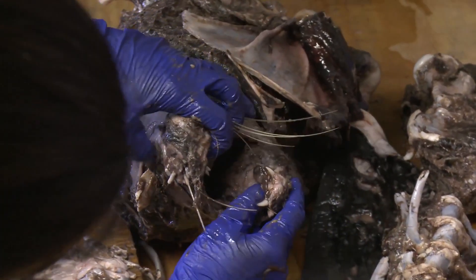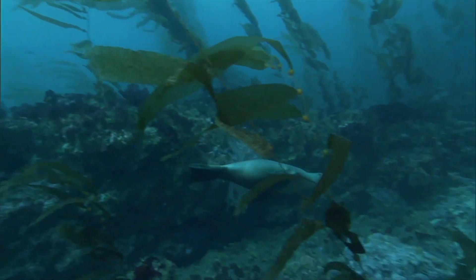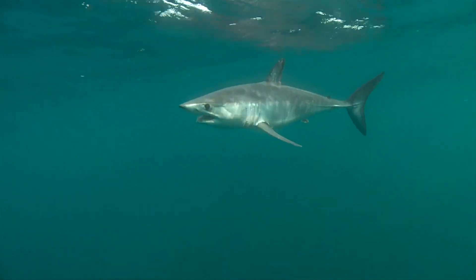Incredible. You can see the teeth — it almost looks like a dog. A typical adult California sea lion weighs about 200 pounds, so this is a big meal, and typical for a large mako shark.